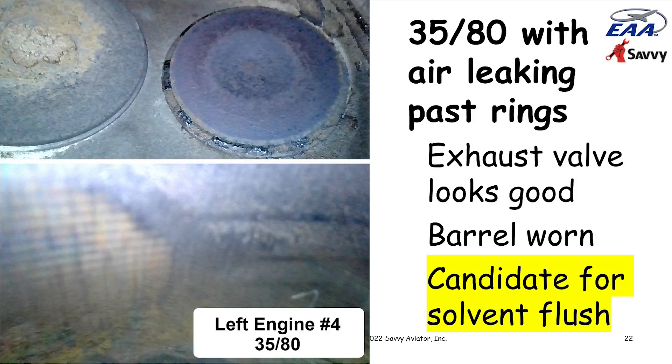The solvent flush procedure forces solvent through the ring pack, cleaning out any gunk accumulated in the ring grooves and particularly in the little holes that feed the oil control ring. We told Sam not to get his hopes up — the cylinder was pretty badly worn and might have to come off — but we were going to try to buy him a little more time.